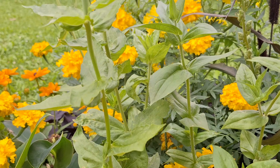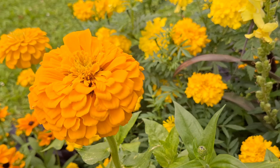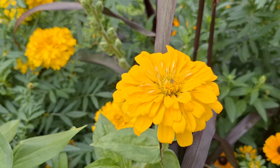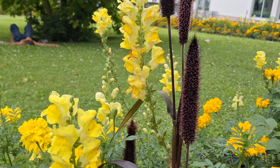Tataas tayo, tataas taas. Ang gaganda! Tapos ang tataba ng mga bulaklak, ang gaganda talaga. Super beautiful. Gaganda ng bulaklak.